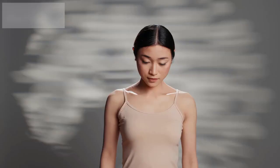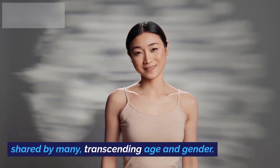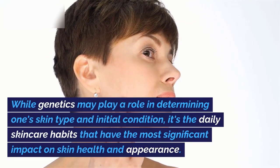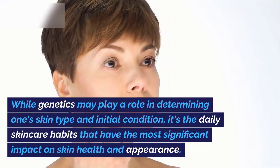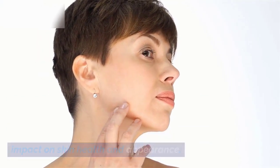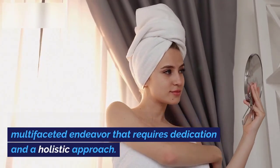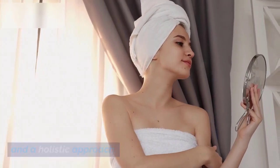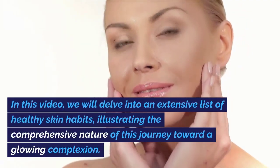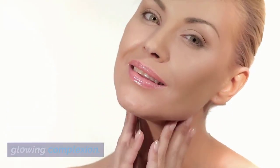A luminous, radiant complexion is an aspiration shared by many, transcending age and gender. While genetics may play a role in determining one's skin type and initial condition, it's the daily skincare habits that have the most significant impact on skin health and appearance. Achieving and maintaining radiant skin is a multifaceted endeavor that requires dedication and a holistic approach. In this video, we will delve into an extensive list of healthy skin habits, illustrating the comprehensive nature of this journey toward a glowing complexion.